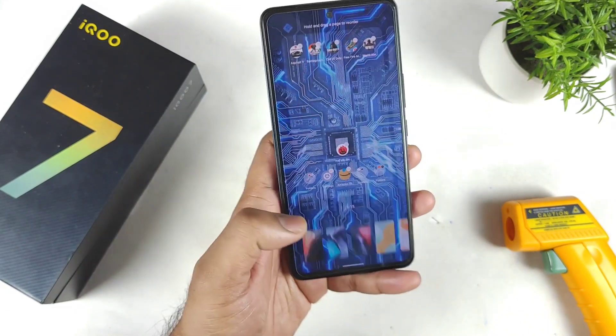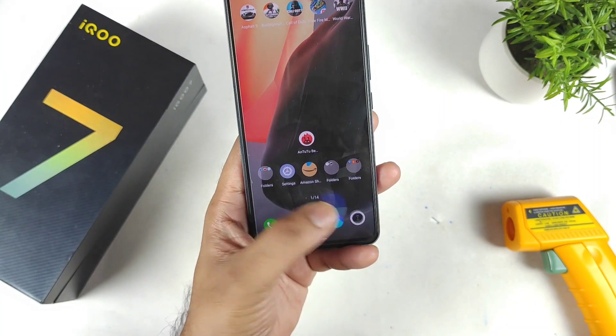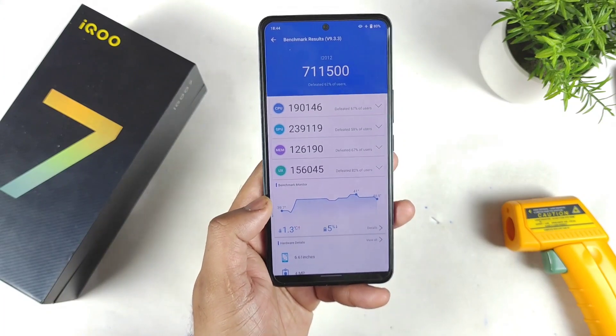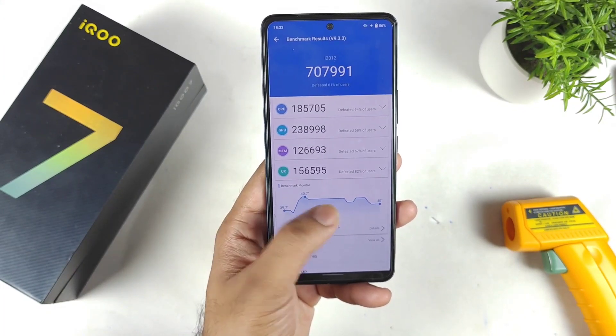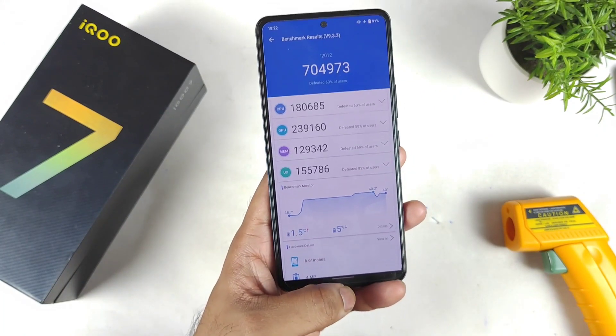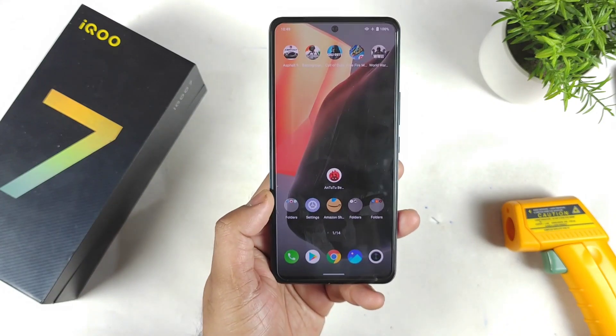How much can we actually expect in this device? Let me show you the screenshot of the benchmark scores before the update. As you can see, it used to be above 7 lakhs — around 7,04,000 and 7,07,000. So all above 7 lakhs was kind of the standard every time the iQOO 7 used to reach after the Android 12 update.